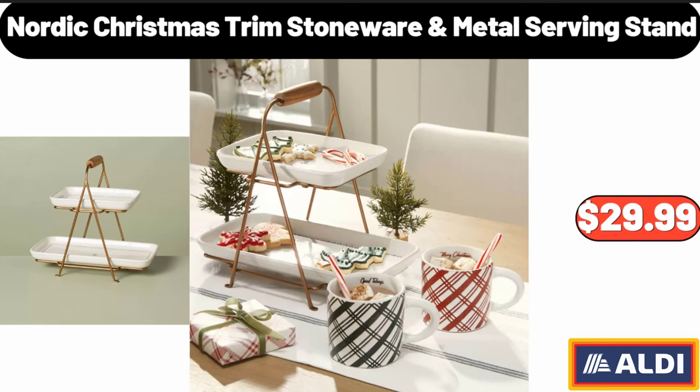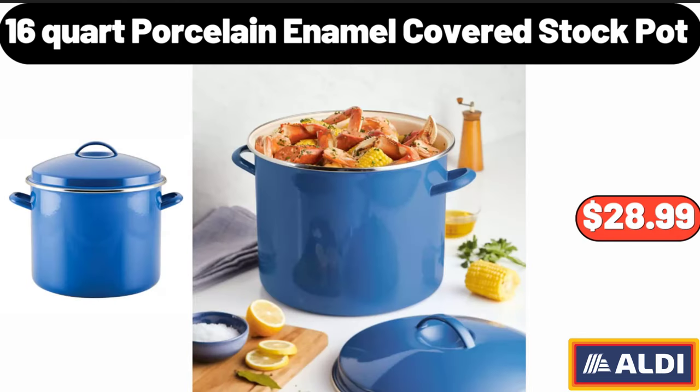Nordic Christmas Trim Stoneware Metal Serving Stand, $29.99. 16 Quart Porcelain Enamel Covered Stock Pot, $28.99.